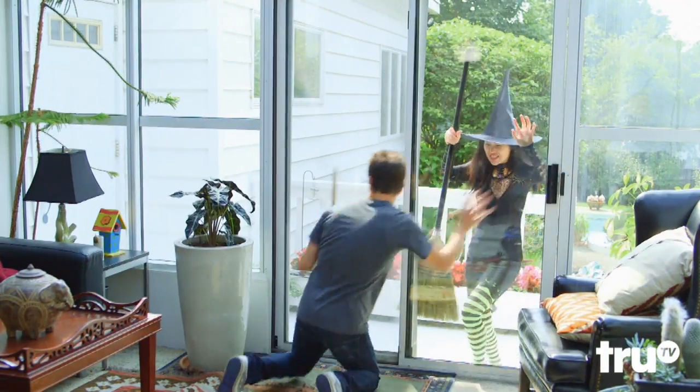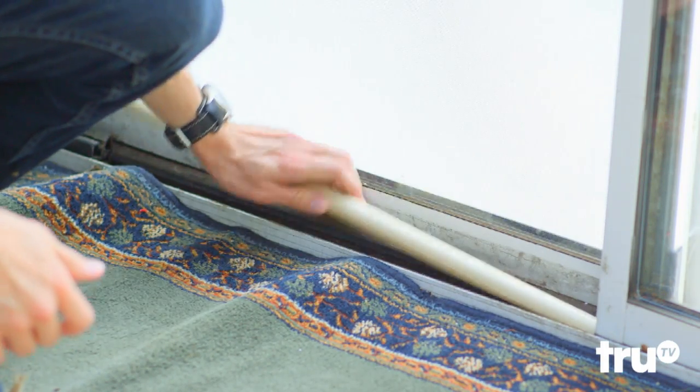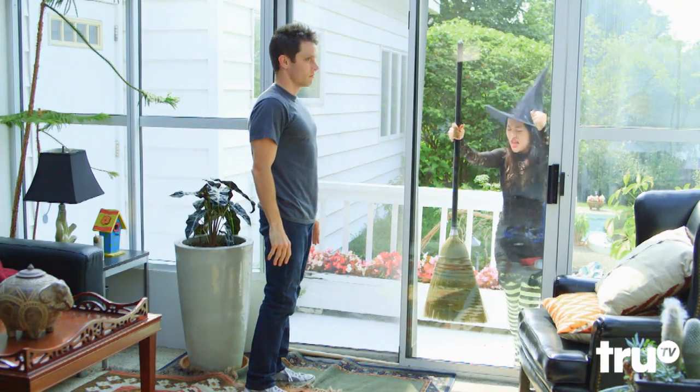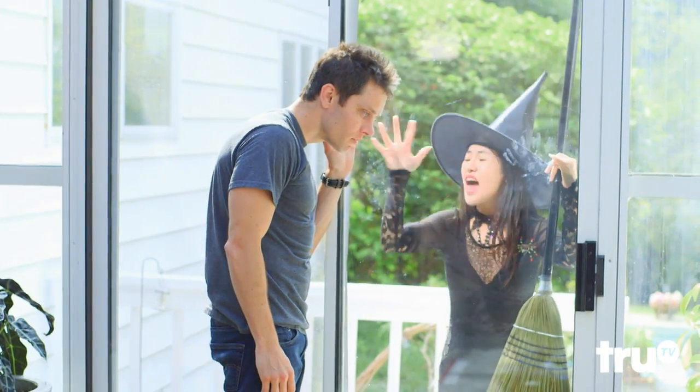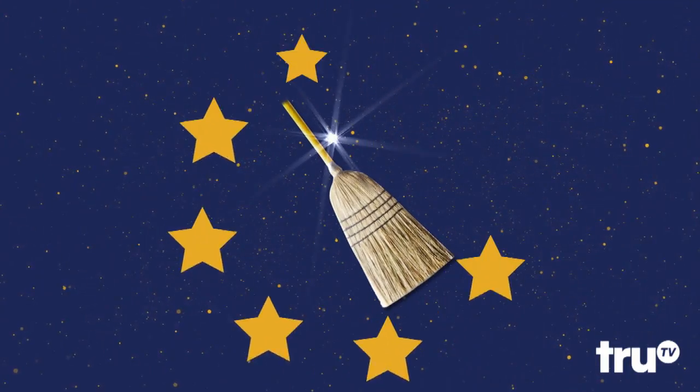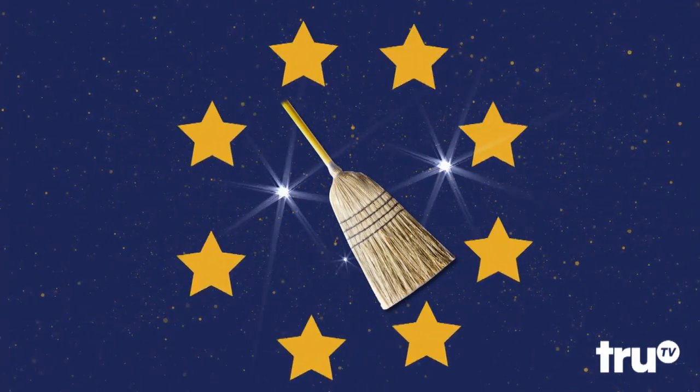Feeling insecure? Barricade a sliding door with a cut-to-size broomstick security bar. Keep out burglars and black magic. All-star. Way to stick it to him, Broomstick — you truly are a hack all-star.